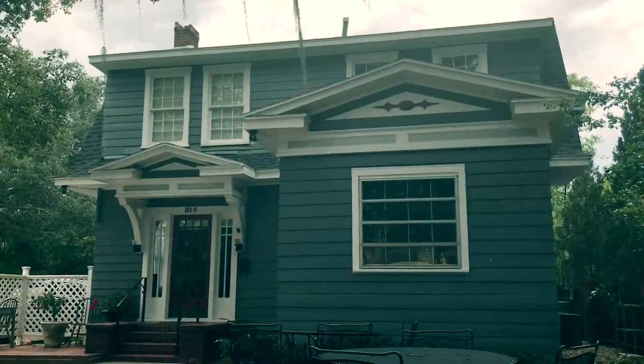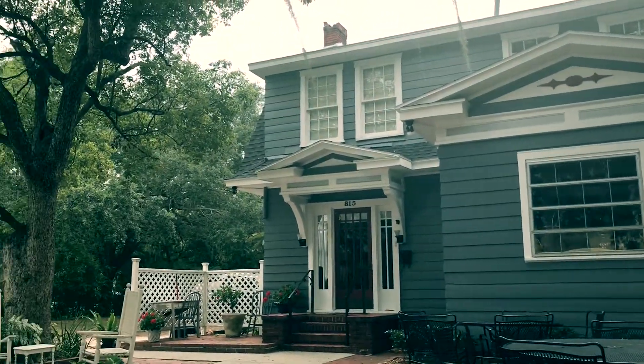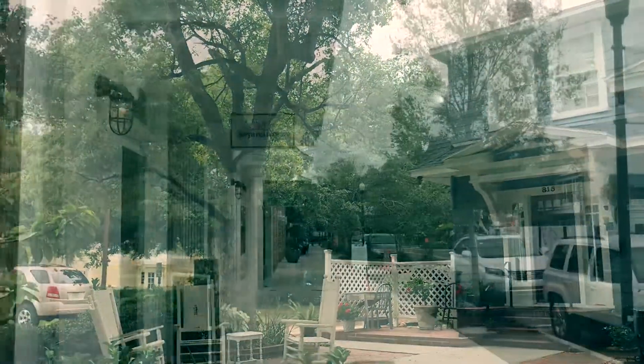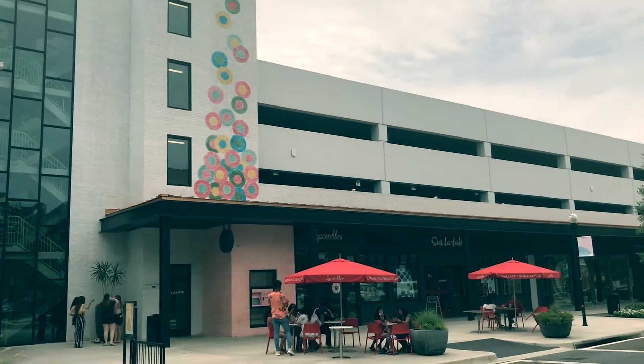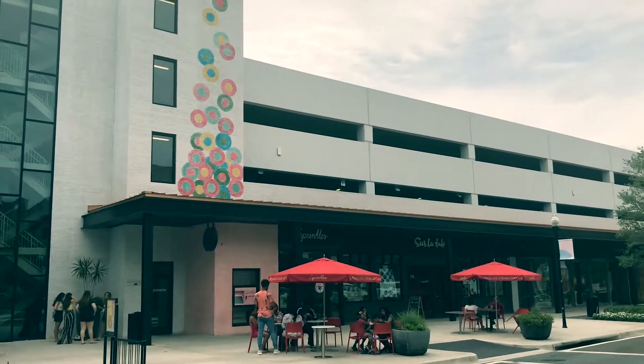It was started in the 1880s when Henry Plant built the first bridge over the Hillsborough River. One of the coolest things they have is this cupcake vending machine called Springfield.